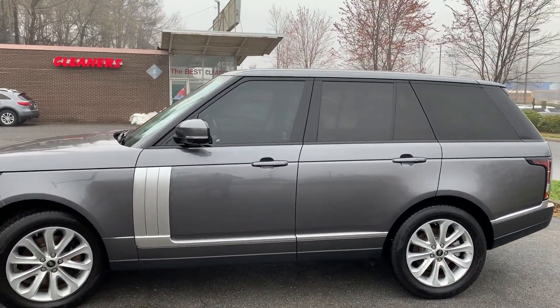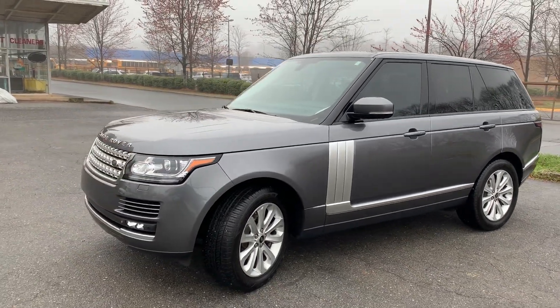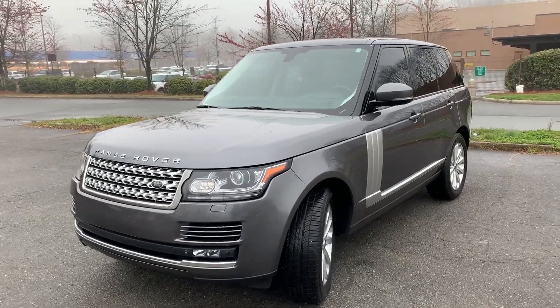Hello everyone, I'm Brian with Carolina Auto Imports here in Charlotte, North Carolina. Today's featured vehicle is this amazing 2014 Range Rover HSC with a supercharged engine.